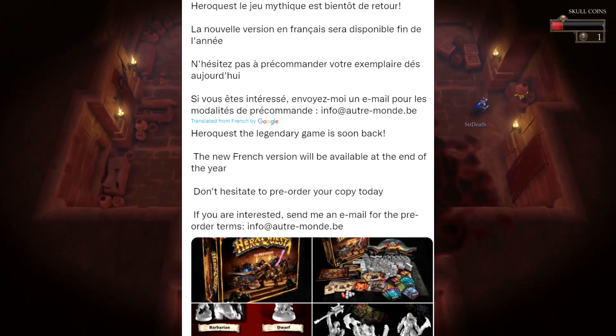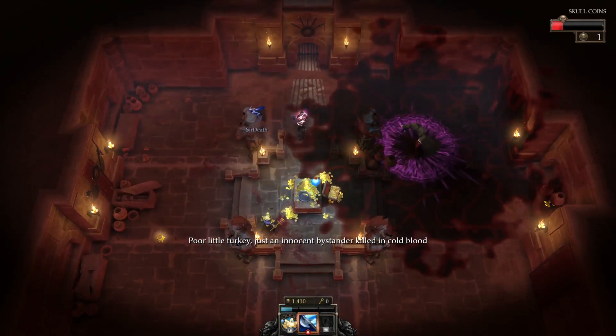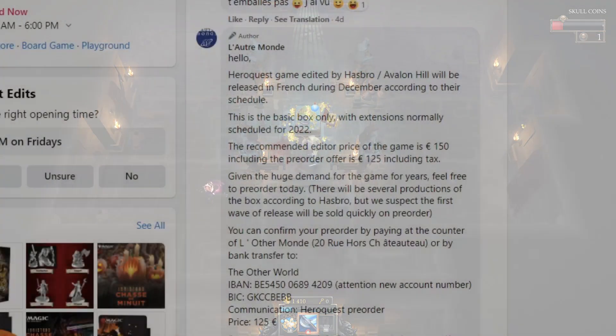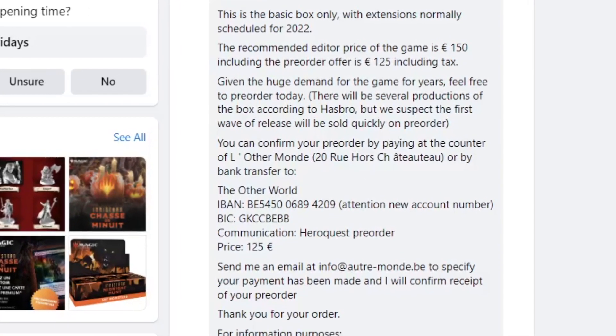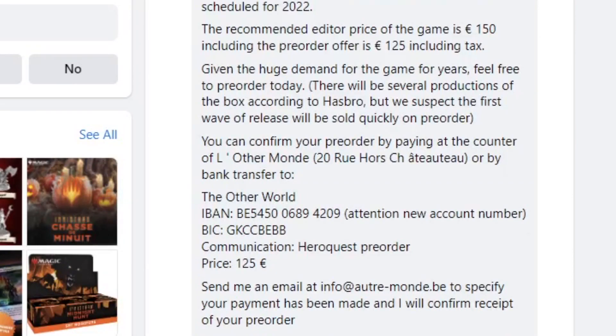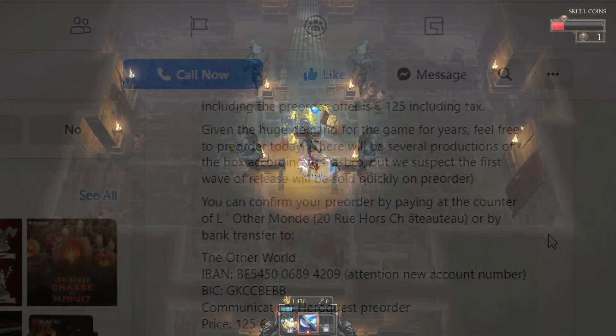One more to look at is L'Otremonde, which is the French company operating in Belgium. According to a response on their Facebook post about this game, here's what they had to say: 'HeroQuest, edited by Hasbro Avalon Hill, will be released in French during December according to their schedule. This is the basic box only, with extensions normally scheduled for 2022. The recommended editor price of the game is €150, but the pre-order price is going to be €125 including tax. Given the huge demand for the game for years, feel free to pre-order today.'